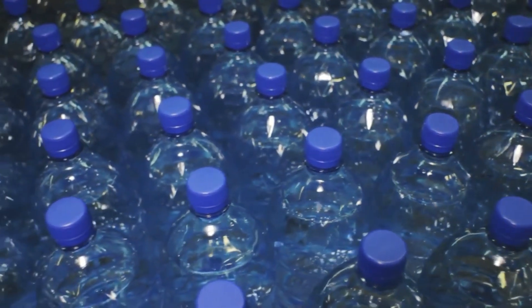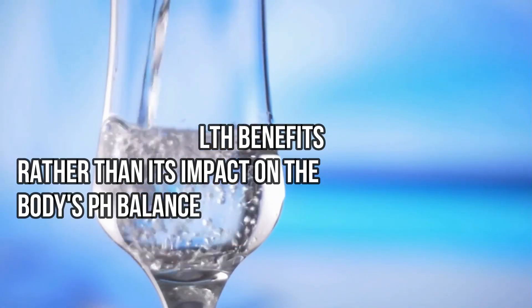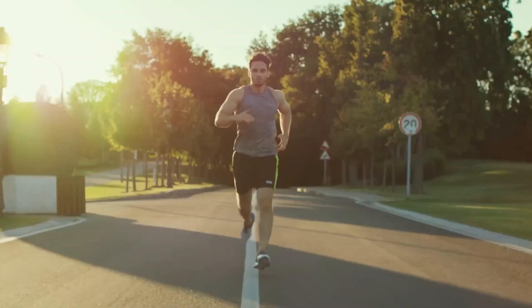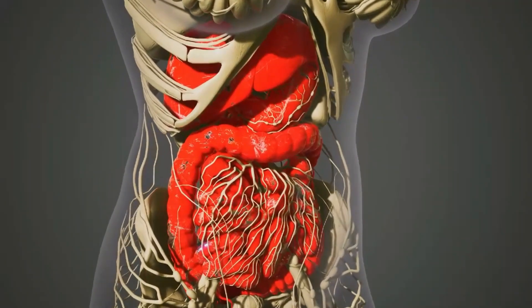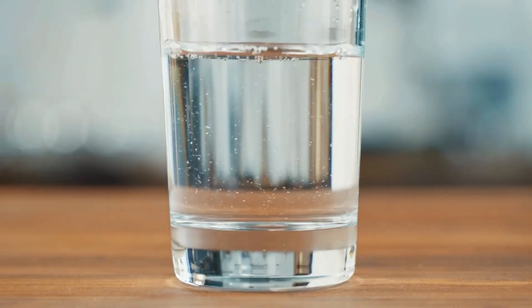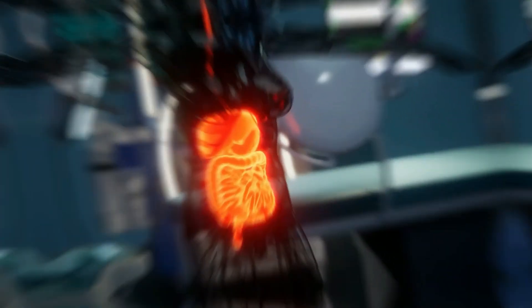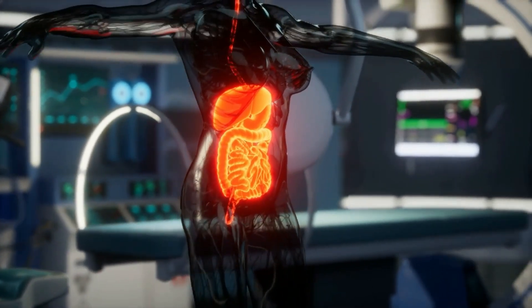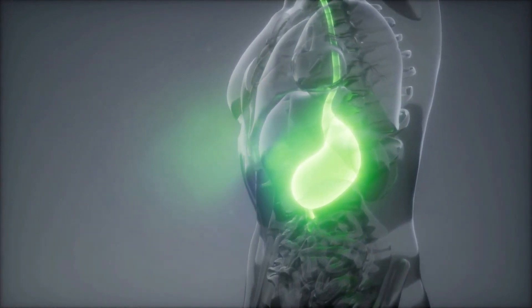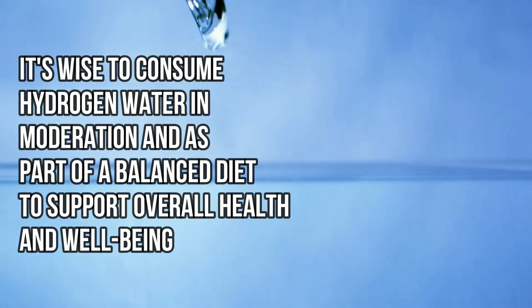Scientific studies on hydrogen water have primarily focused on its antioxidant properties and potential health benefits rather than its impact on the body's pH balance. These benefits include reducing oxidative stress, improving muscle recovery after exercise, and potentially lowering the risk of certain metabolic diseases. The neutral pH of hydrogen water means it is compatible with the body's natural pH balance, which is tightly regulated by the kidneys and lungs. Hydrogen water is not acidic — its pH level remains close to neutral, making it suitable for regular consumption as part of a balanced diet to support overall health and well-being.